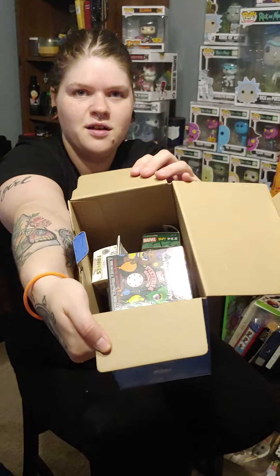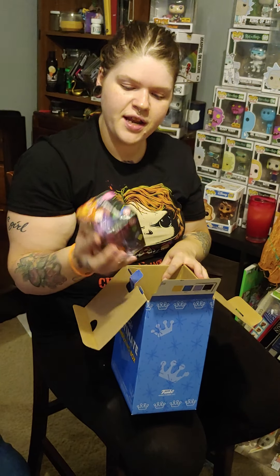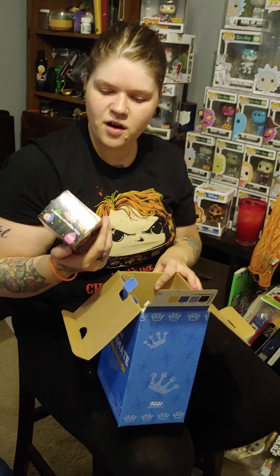So we're gonna open the other ultimate box and whatever the minis are we'll open together at the end. We've got only three pieces open so far — it's four in each box. Oh! I didn't even take a look — y'all see it first. It's a Five Nights at Freddy's mystery box, and it's glow in the dark. They're all guaranteed glow in the dark!